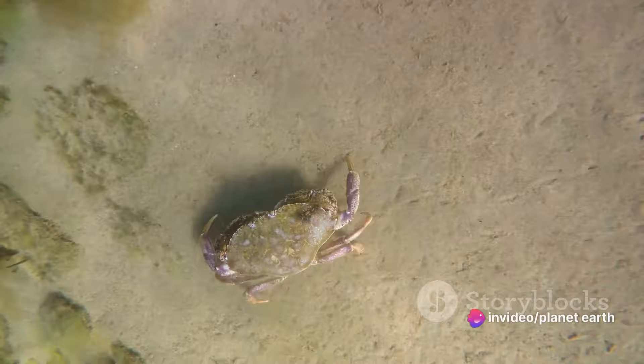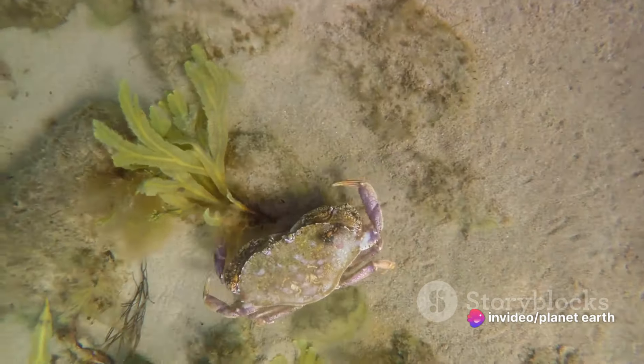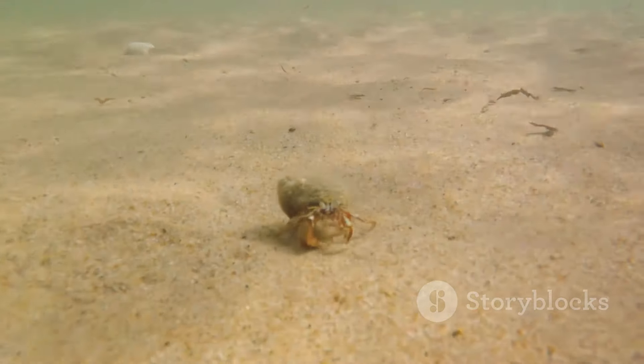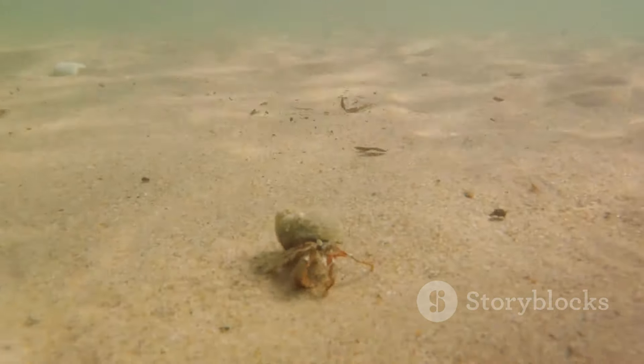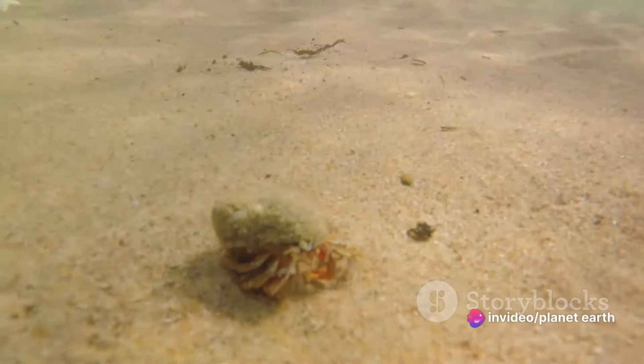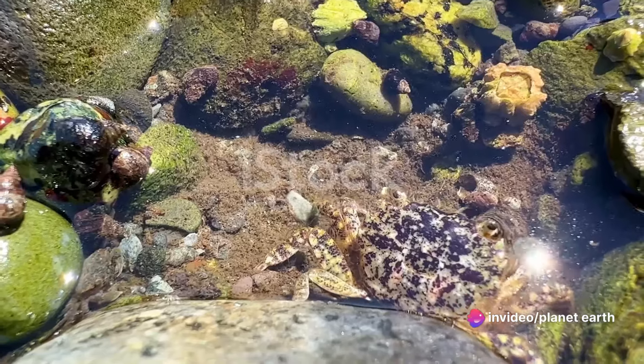And speaking of superpowers, crabs are exceptional survivalists. They have the ability to live both in the sea and on land. They're the true amphibians of the crustacean world. They can breathe through their gills, but when on land, the gills can also absorb oxygen from the air. Remarkable creatures, aren't they?